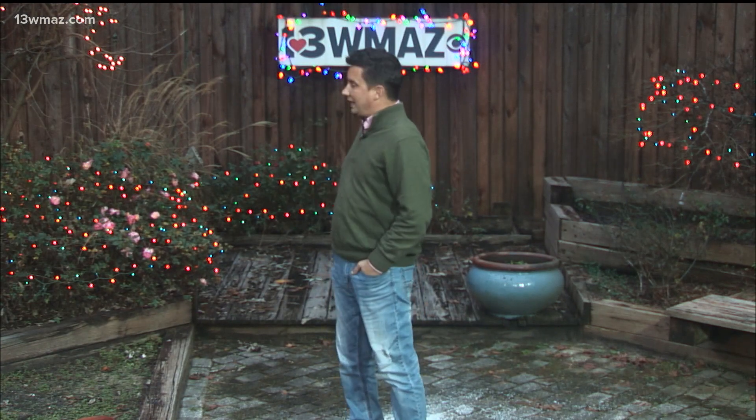Welcome back. It is December, time of year where the sky lights up a little bit more thanks to Christmas lights all over the place. I love them. Alex Forbes loves them, so he took off down to Perry for a house that is electric, kind of Griswoldish. Let's check in with him now.